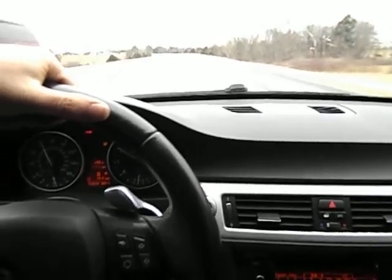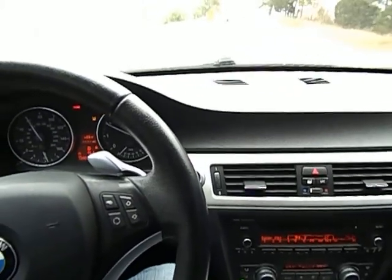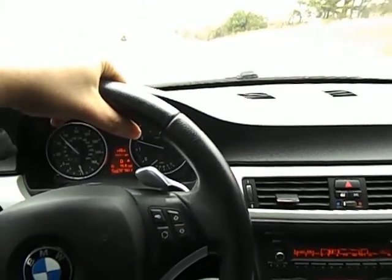Well folks, I hope you enjoyed the video. This is again Midway Power Sports with our 2008 BMW 328i — only 122,000 original miles, for sale as you see it listed. Give us a call at 417-443-2300. I'm going to end the video and I hope you guys enjoyed it. I appreciate your time.